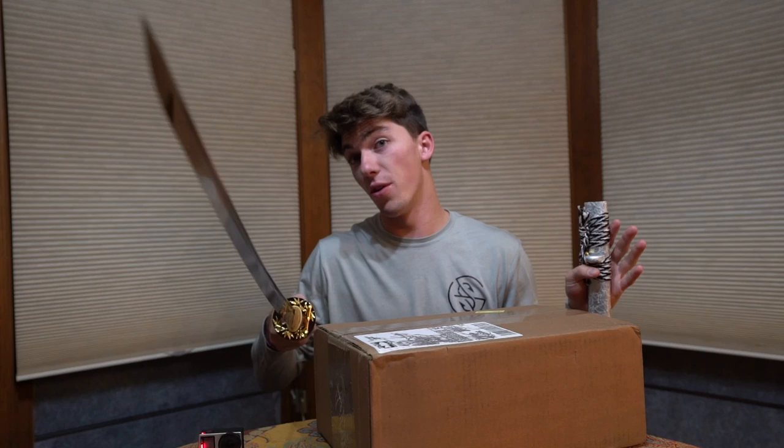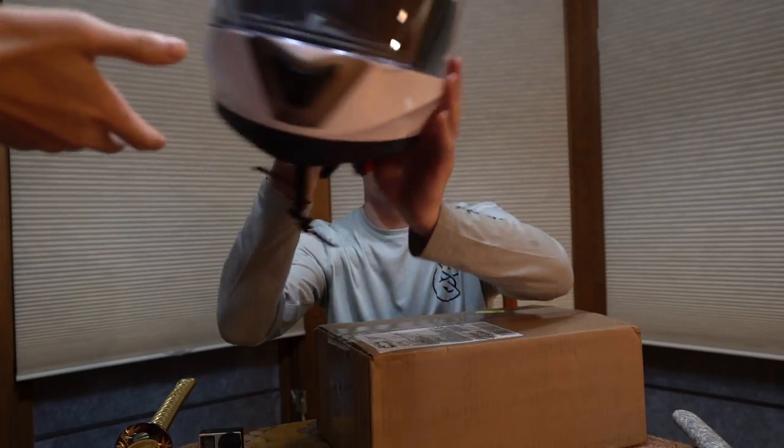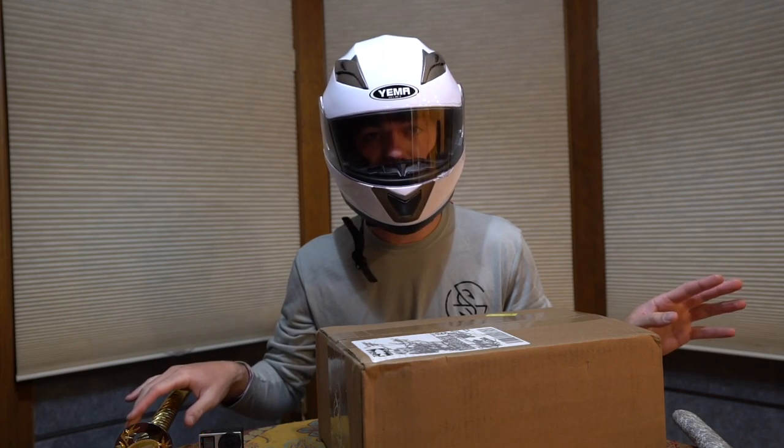I almost forgot one more thing — my protection, because I don't want to hurt myself. It's under the dining room table. Sorry guys, Brian was supposed to come prepared for this but he didn't. Thank you so much. Sorry I raised my voice at you. I know I get a little bit crazy with these unboxings, but I'm trying to advocate towards safety here. So please give this video a like for safety.